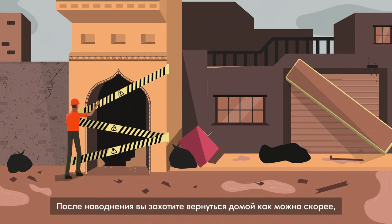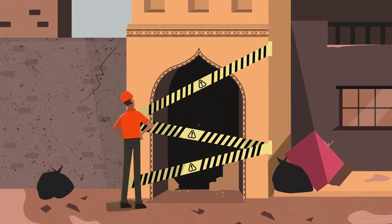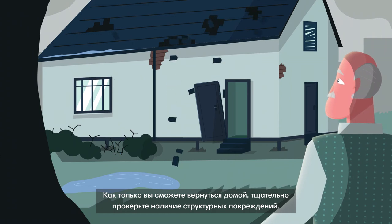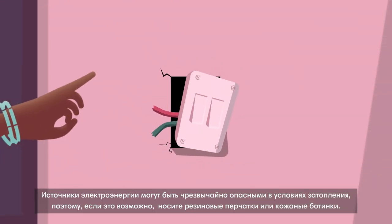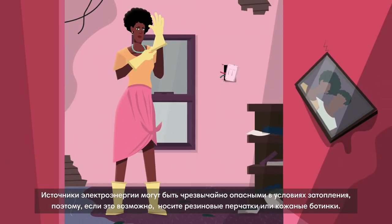After a flood, you will want to return home as soon as possible. But always wait until authorities have declared the area safe. Once you can go back home, carefully check for structural damage. Sources of electricity can be extremely dangerous under flood conditions, so if possible, wear rubber gloves or leather boots.